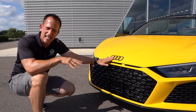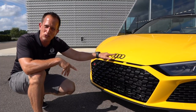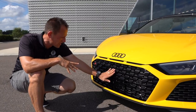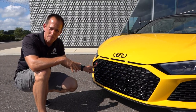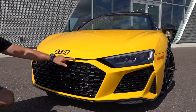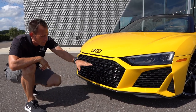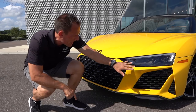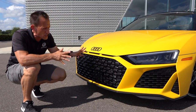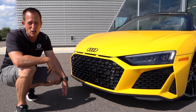We have the four rings. Remember Auto Union — those four companies that formed together in Germany after the world depression. My zonk is I don't like the emblem placed on the hood. I wish they would have integrated it into the grille. You do have your R8 badge — very sleek, very sinister. And then they also added three more fake vents on the front of this Audi R8. I'm sure in the race car version these are functional, but on the street version I'm going to zonk each one because they should be functional on a supercar.